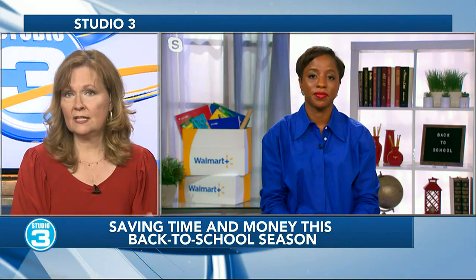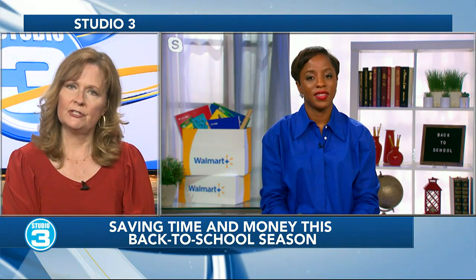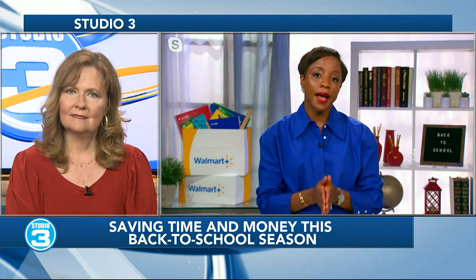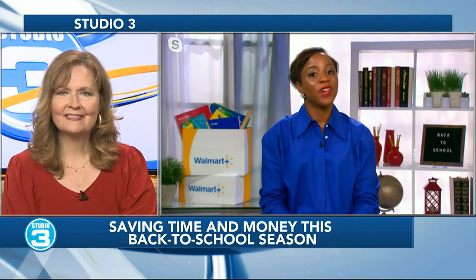Around here we have a lot of secondhand stores and thrift shops filled with supplies for students. Any other suggestions? Keep your eye out for tax-free weekends — many states offer tax-free weekends or longer periods that help residents save on household goods, food, and diapers. It's also a great time to save on big-ticket back-to-school items like computers, other electronics, and clothing. Bookmark your calendars for those tax-free weekend dates.